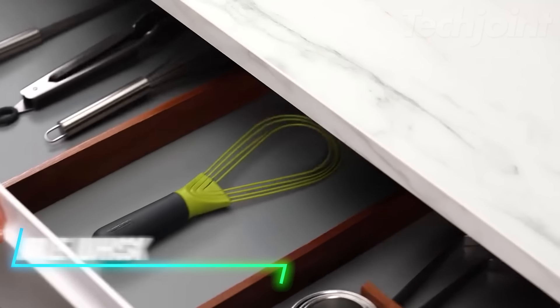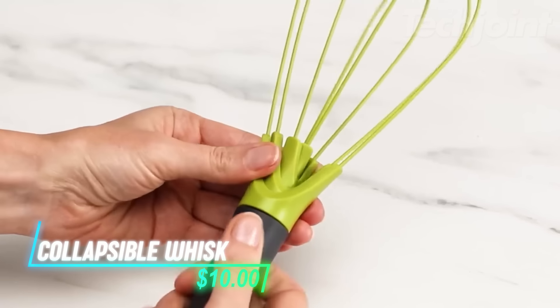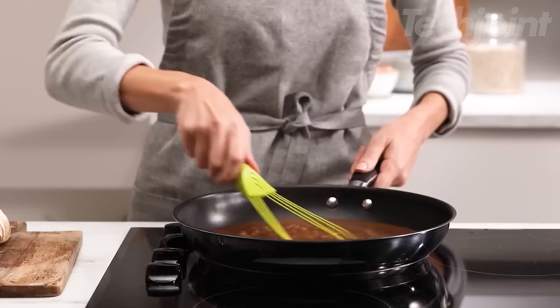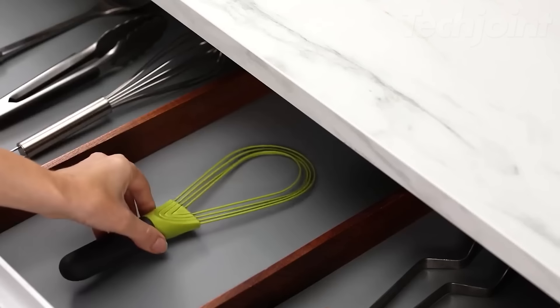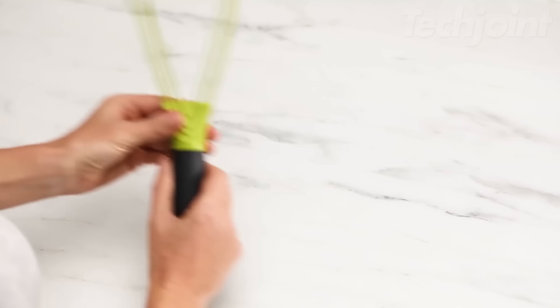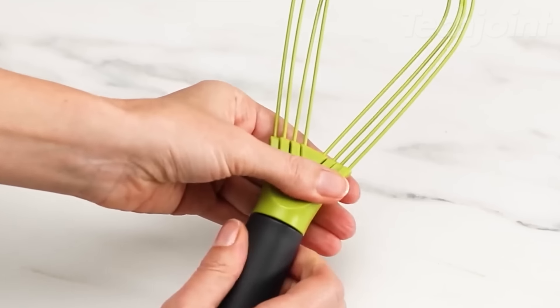This is a collapsible whisk that combines two essential tools in one handy design. It features a flat whisk for blending and a balloon whisk for whipping, making it versatile for various cooking tasks. When not in use, it folds flat for easy storage, saving space in your kitchen. The silicone-coated steel wires are heat resistant up to 392 degrees Fahrenheit, making it durable for all your cooking needs.